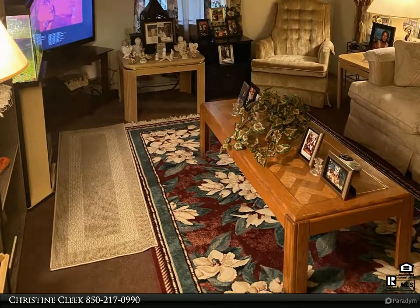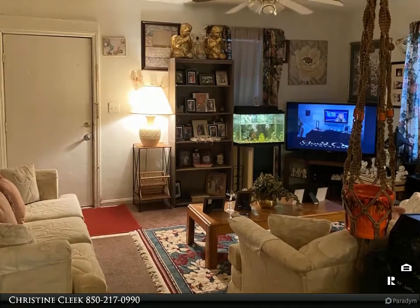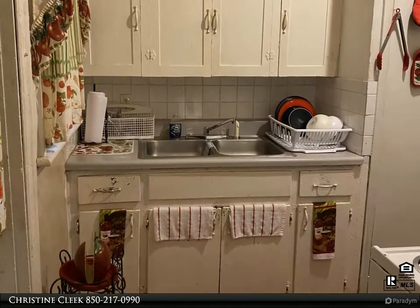Built in 1943, property is situated in the heart of town and is cute as a button. 3 bedrooms and 1 bath, this small home has living room, small dining area, and indoor laundry.